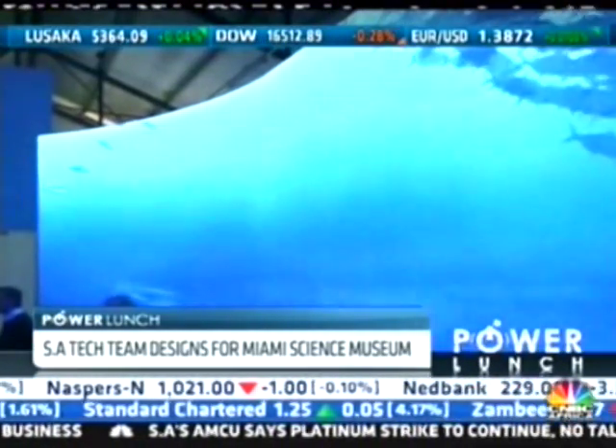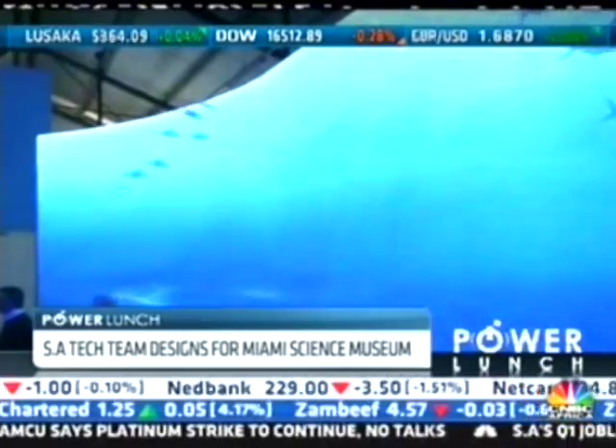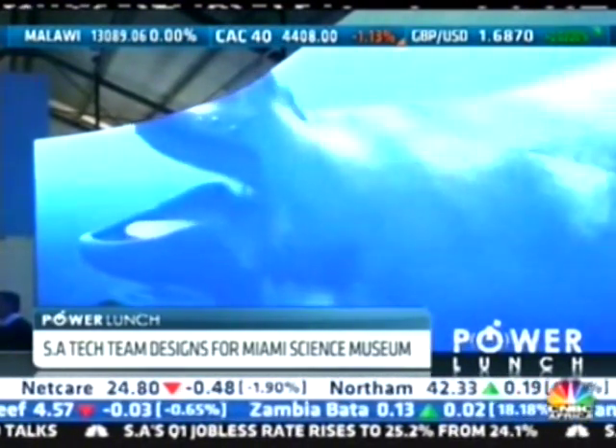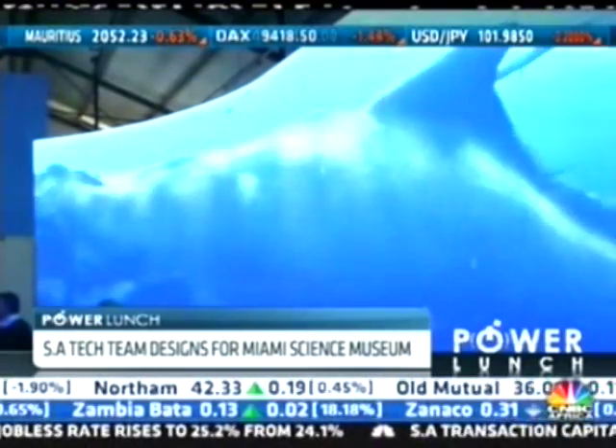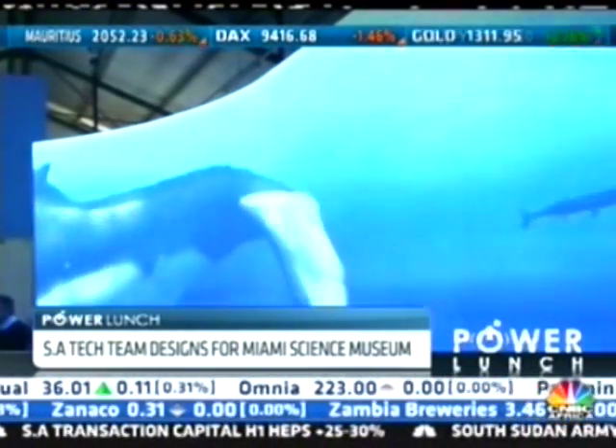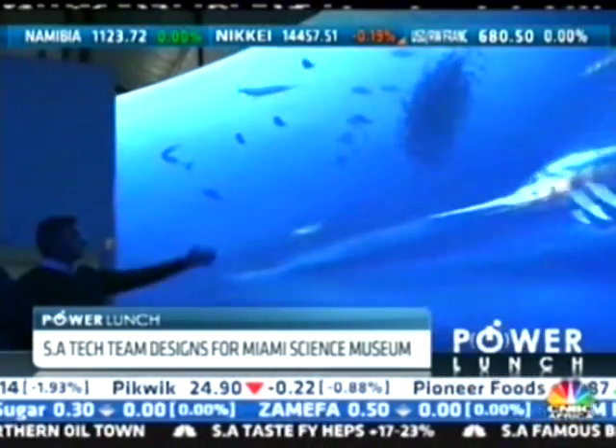This high-profile project offers recognition for South Africa's tech industry, and the hope is that this could open up a stream of possible opportunities for local firms to operate internationally. And I think there's a lot that can be done to help the local creative industry and the local design industry to get more exposure internationally.